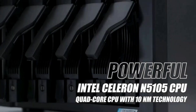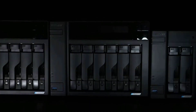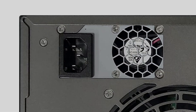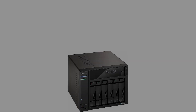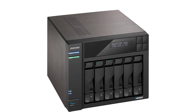Asustor Lockerstor 6 Gen 2 tech specs: drive bays — 6. M.2 SSD slots: 4. Max capacity: 120 terabytes plus M.2 capacity. RAM: 8 GB. 2.5 GbE ethernet ports: 2. USB 3.0 dual 3.2 Gen 2x1 ports. PCIe Gen 3x4 slot support. PCIe 3.0 M.2 SSD. HDMI 2.0b.